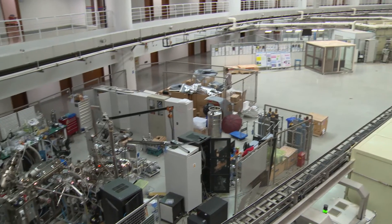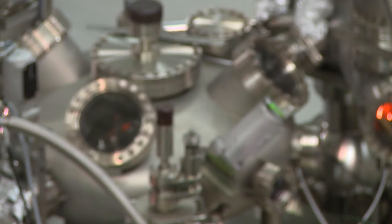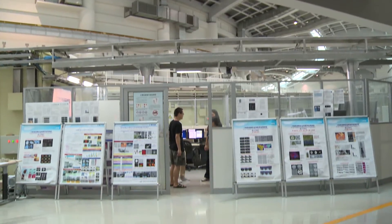Shanghai Synchrotron Radiation Facility's first phase constructed seven beamlines with excellent output. Just recently, six new additional beamlines have been opened to users. Sixteen more state-of-the-art beamlines will be built within the coming five to six years — this is the so-called SSRF Phase II beamline project. A couple more contracted beamlines are also scheduled.